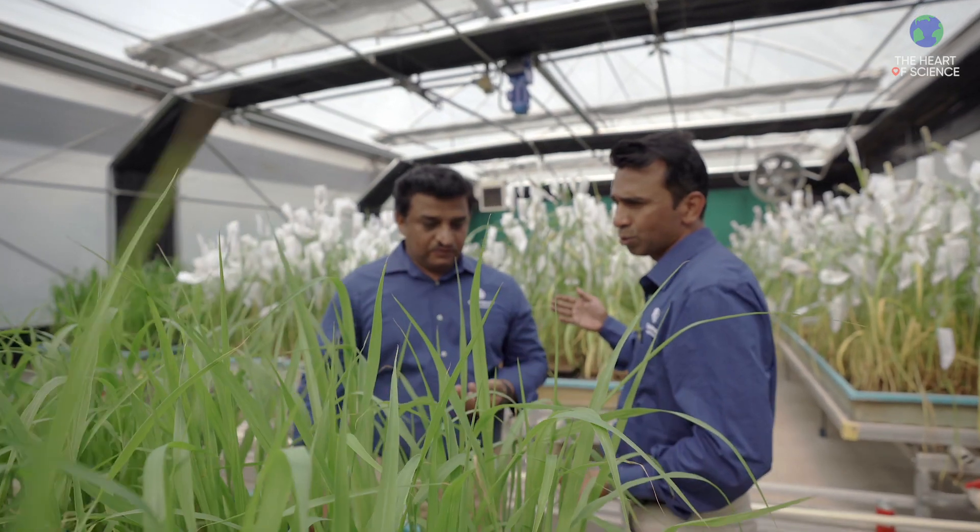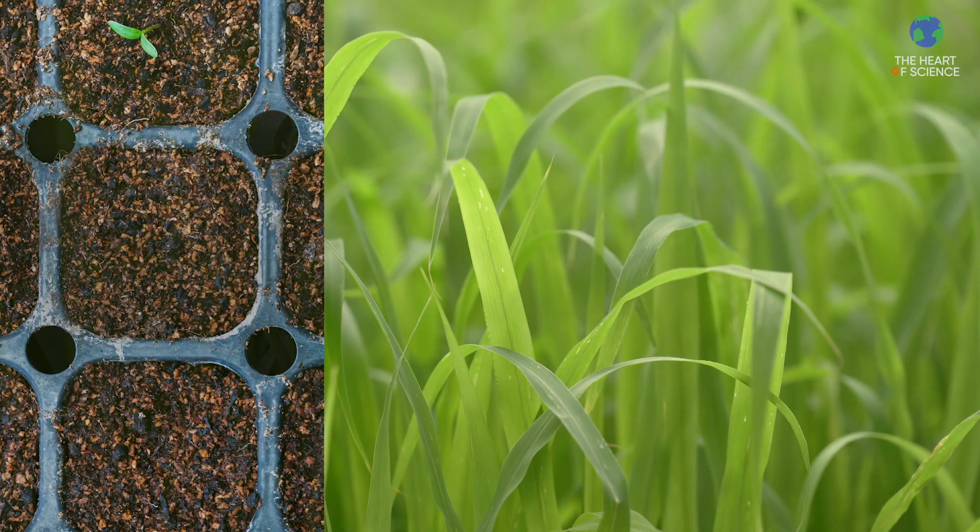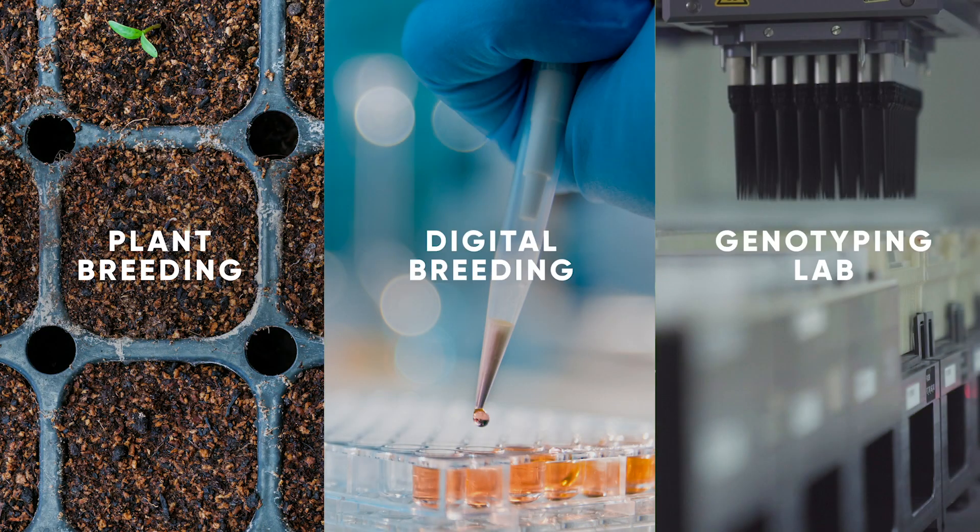I've become an agro-scientist because on the planet, everyone needs their food. I feel that agriculture is one of the fields where we can make a huge impact across the globe. I work in collaboration with different teams, like plant breeding, molecular breeding, and genotyping lab.